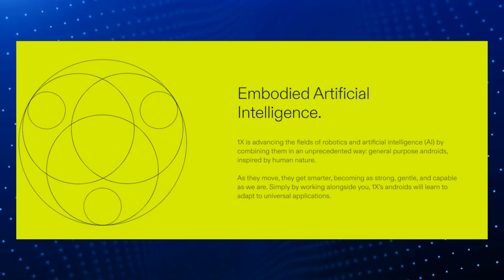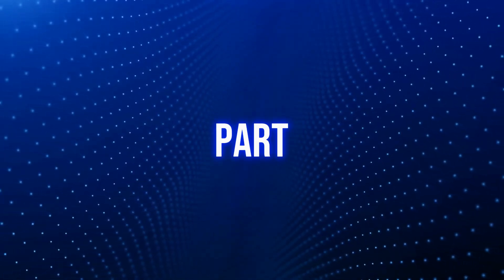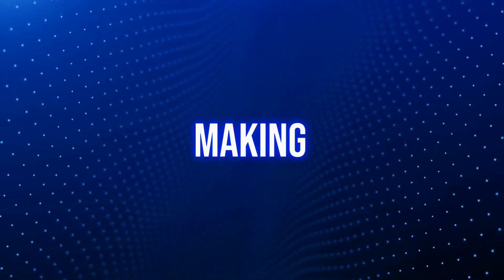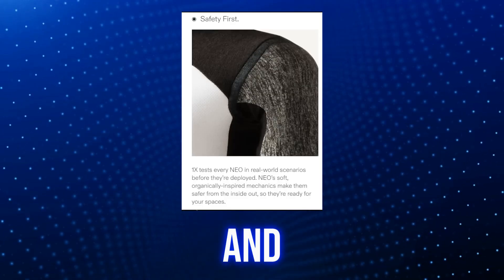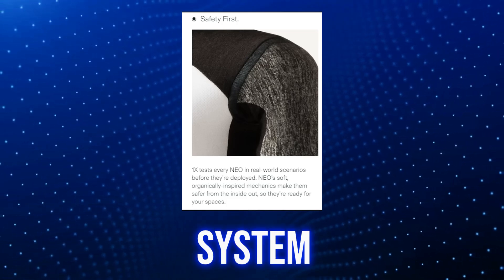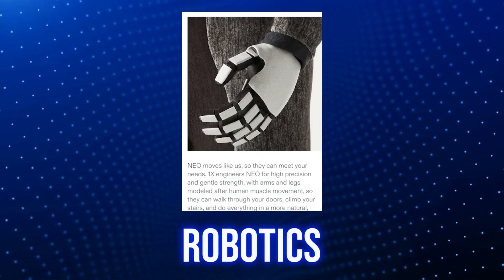Unlike regular robots like Eve that are programmed to do specific things, Neo is built to keep learning and getting better over time. It can essentially manage itself — making decisions, following its own rules, and completing tasks using its built-in programming, algorithms, and artificial intelligence. It's essentially a self-aware AI system, the result of advanced AI and robotics coming together, paving the way for the future of embodied artificial intelligence.